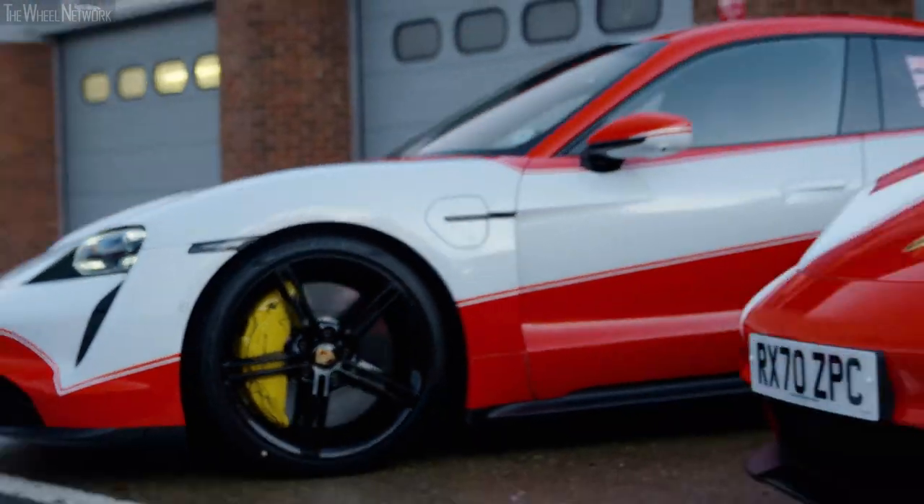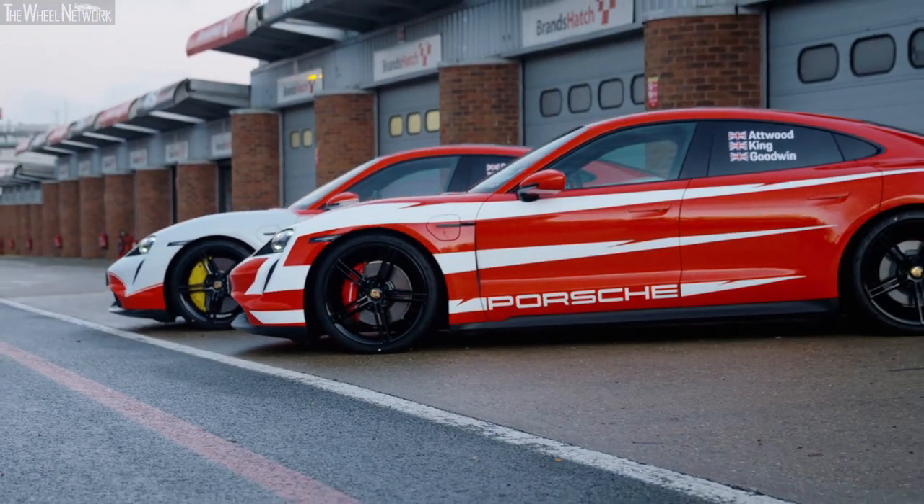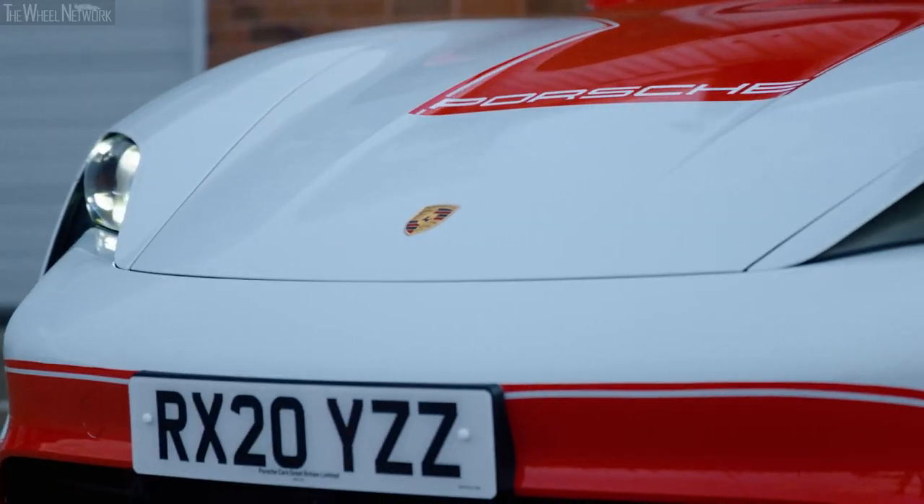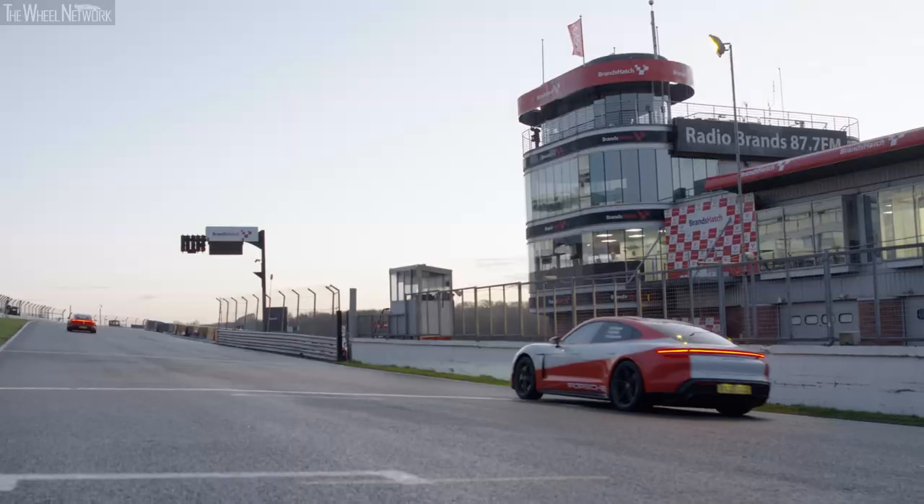We're here at Brands Hatch with both ends of the Taycan range as they stand. We've got a Turbo S and a 4S, and together what we're hoping to do with those is to set out and achieve a total of 12 UK motorsport records, with the pinnacle of them being the 1,000 kilometres.